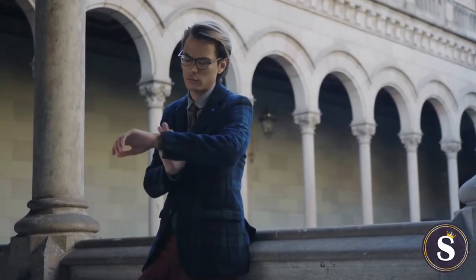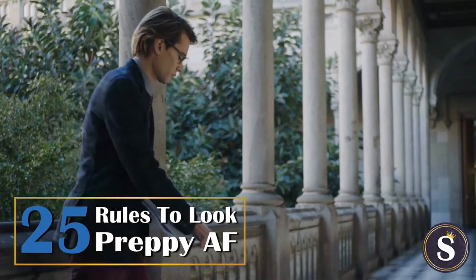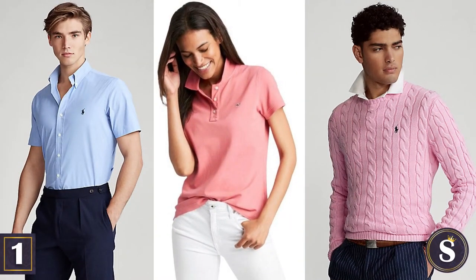So without further delay, here are the 25 rules to looking preppy. Number 1: Wear pastel colored tops, particularly button-down shirts, polos, and sweaters.